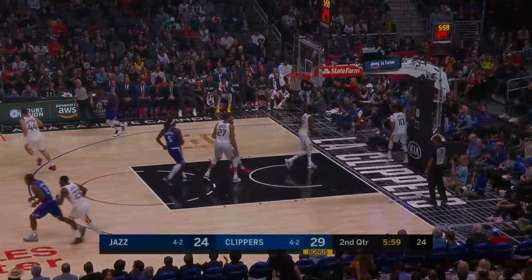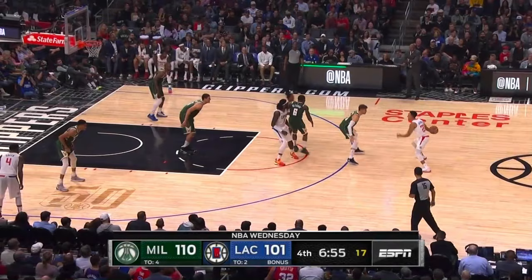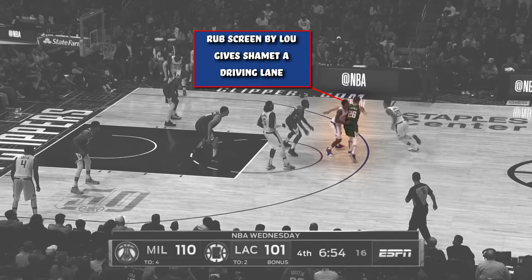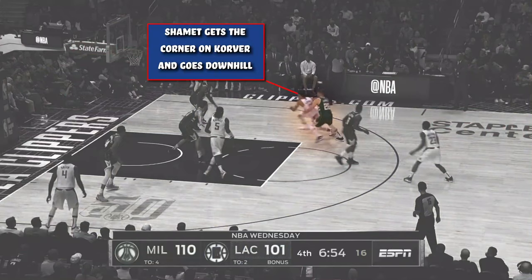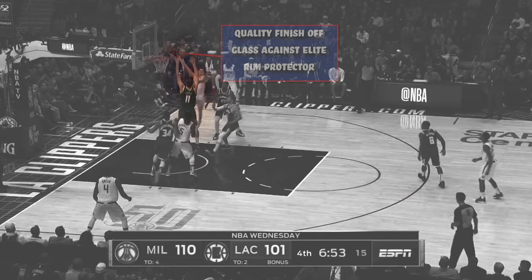Shamet is the ball handler here and is working against Kyle Korver. Even before the screen comes to aid him, Shamet begins to go with his dribble move. By doing this, it runs Korver right into the Lou Williams rub screen and enables Shamet to turn the corner down the right side. Shamet will then throw a slight hesitation dribble at Korver before speeding around him, getting around the corner and down into the lane to attack. The young guard then gets an elevation on his layup attempt as it goes over the fingertips of Brook Lopez, the game's best rim protector this season.